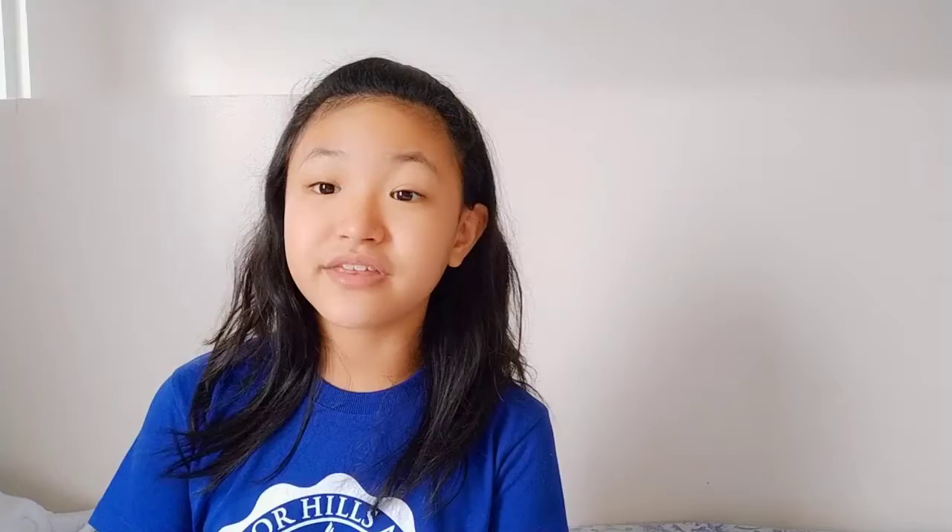One story tells of how a person was transformed by one of their radio stations, Joy FM. She listened, was baptized into the Adventist church, and it transformed her life. She was inspired to share God's word and love with others. Guam is a very Christian country — most people are Christian since they were a colony of Spain for three centuries.